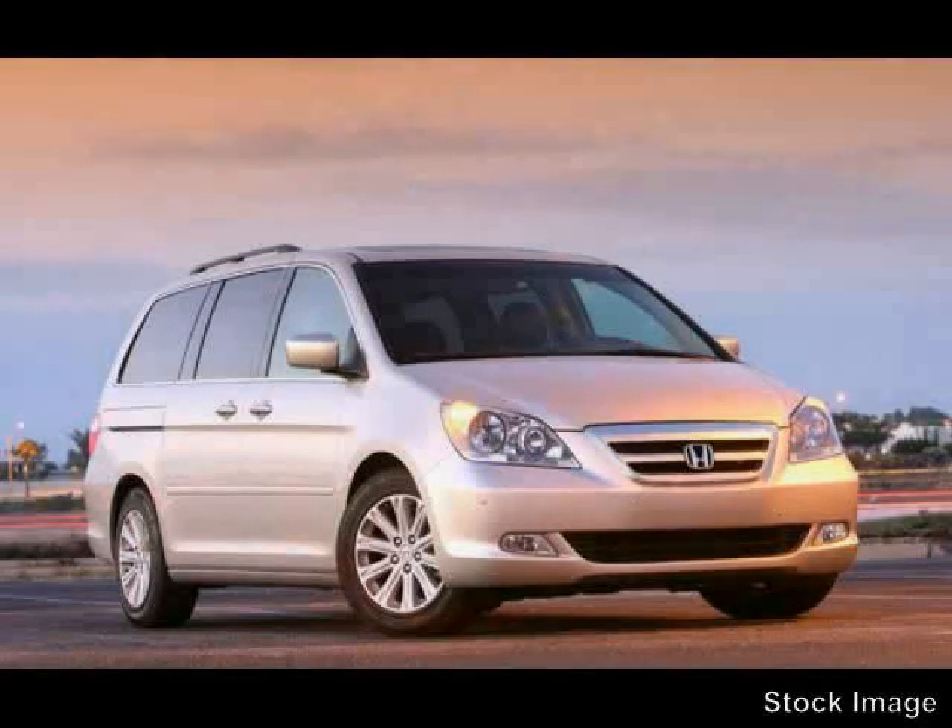It also features adjustable lumbar seats, anti-lock braking system, anti-theft security system, and a side airbag system — driven with care for 53,220 miles, making this Odyssey an easy choice for you.